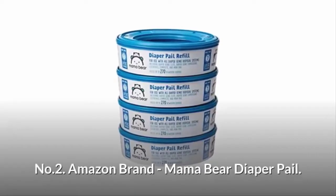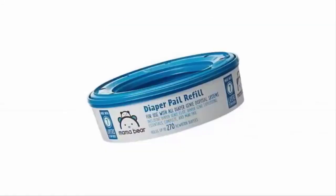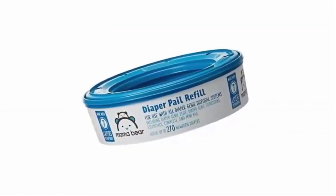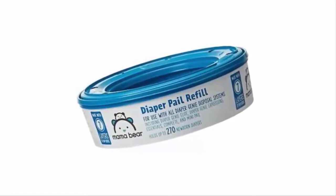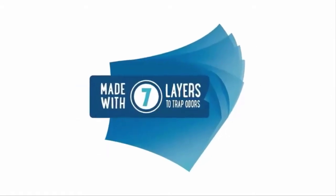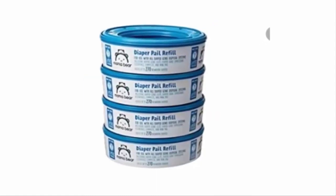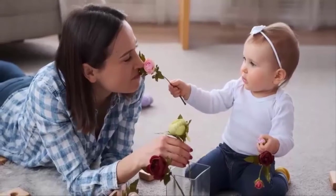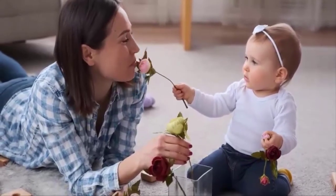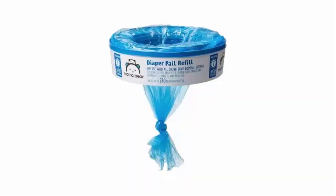Number two: Amazon Brand Mama Bear Diaper Pail Refill, for use with all Diaper Genie disposal systems including Diaper Genie Elite and Diaper Genie Expressions. Made with seven layers to help trap odors, it holds up to 280 newborn diapers per refill. The film and cassette are manufactured with unique barrier technology to trap odors and bacteria, and it is easy to replace.